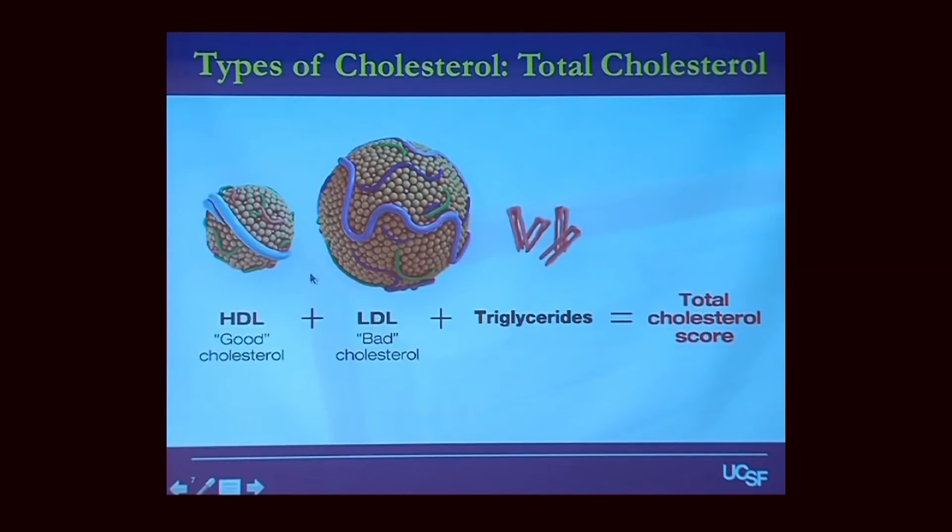Here's the only math for today — an oversimplified equation for your total cholesterol score: that's your HDL (your good cholesterol), plus your LDL (your bad cholesterol), plus 20% of your triglycerides, which are those building blocks we talked about.